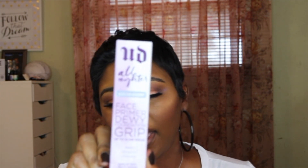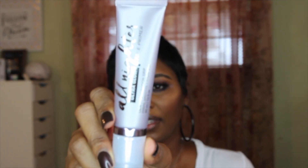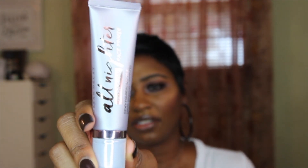Another primer I've been wanting to try is by Urban Decay — it's the All Nighter Ultra Glow Face Primer with dewy foundation grip. It's supposed to last up to 12 hours and prep, smooth, and hydrate the skin. I love the Urban Decay All Nighter line and I'm excited to try this one out. I absolutely love the packaging and it has a pump, which is great. I may use this in a tutorial, so stay tuned.